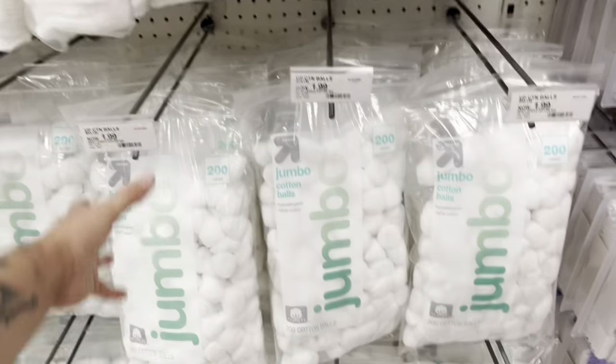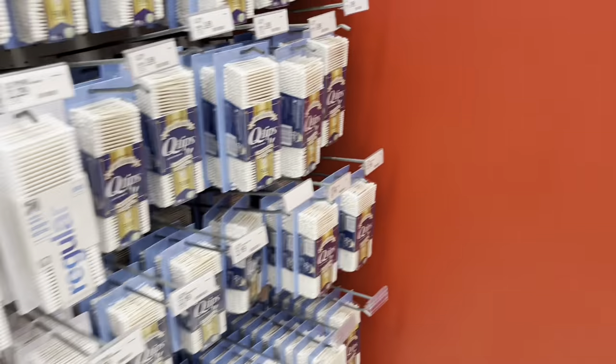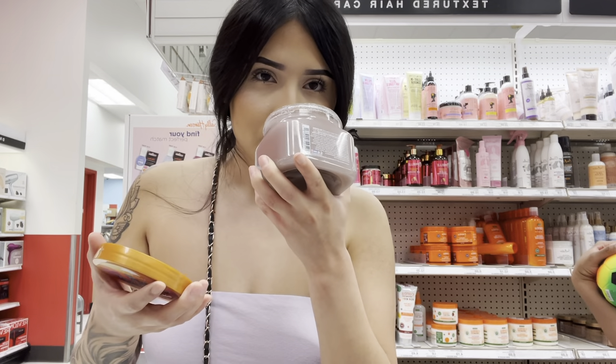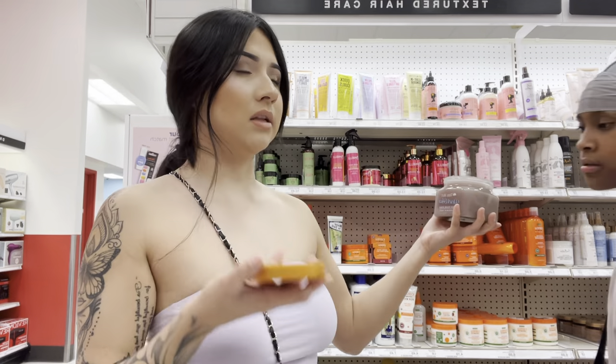I only use makeup remover wipes — I never use these. I feel like it's just a waste of money. I like makeup remover wipes because I can be lazy. This is cute — I thought this one was gonna be like cotton candy flavored. Wait, it has a kind of manly smell to it.